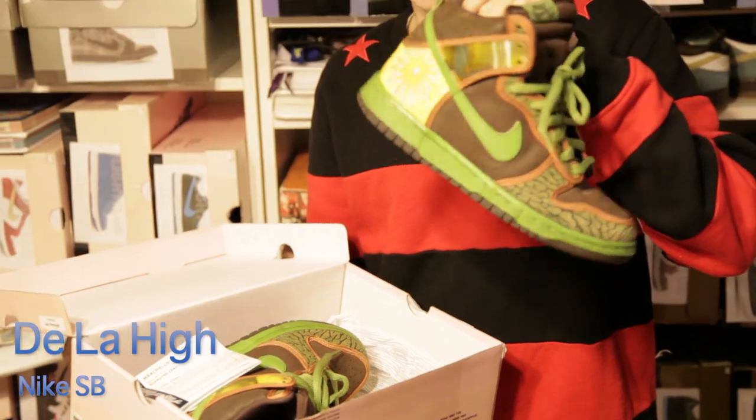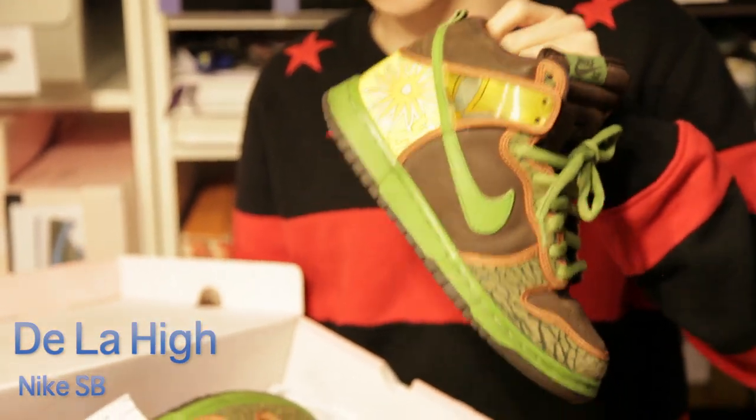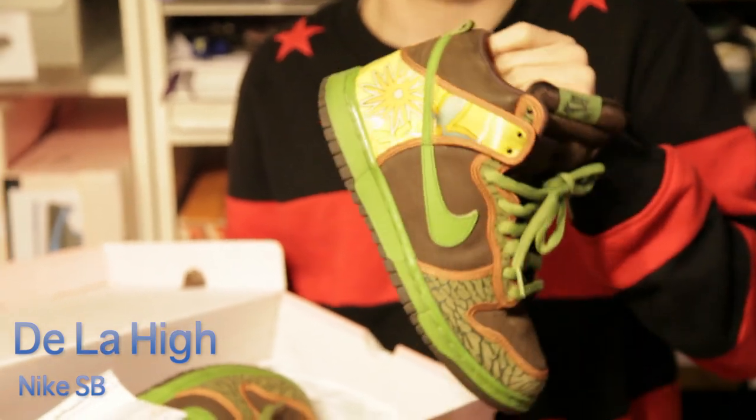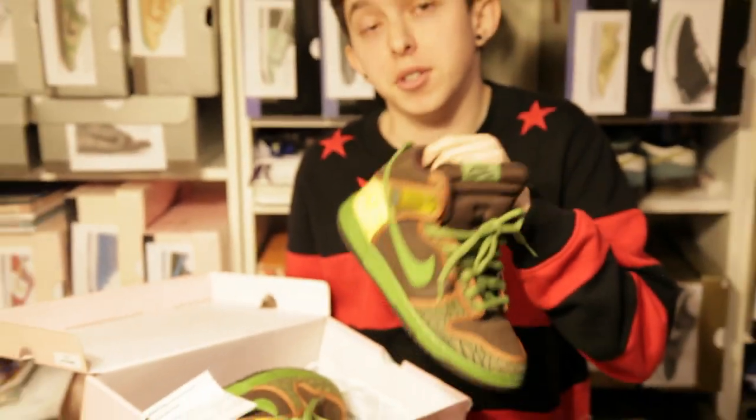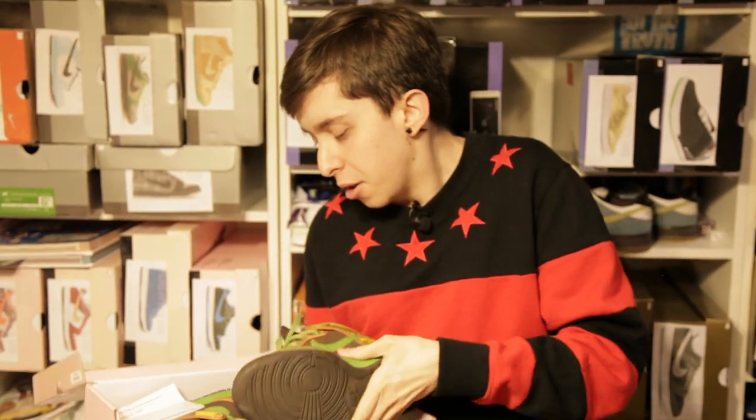I did get these around when they released. I got them online though, so I wasn't able to pick them up at a store for retail, but I paid $200 at the time — which now these things go for much more than that, so definitely a nice little come up price right there.